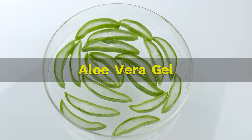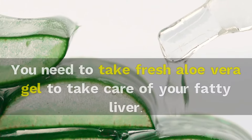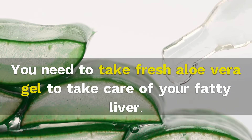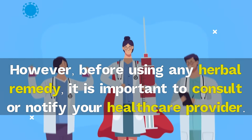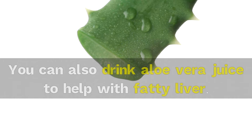1. Aloe vera gel. Intake of aloe vera gel helps purify the blood and promote liver function. You need to take fresh aloe vera gel to take care of your fatty liver. However, before using any herbal remedy, it is important to consult or notify your healthcare provider. You can also drink aloe vera juice to help with fatty liver.